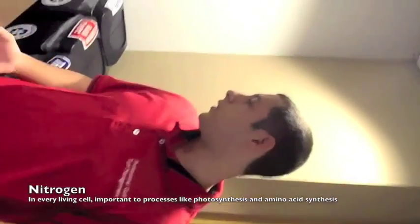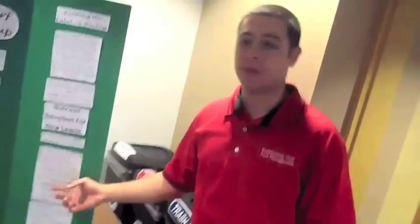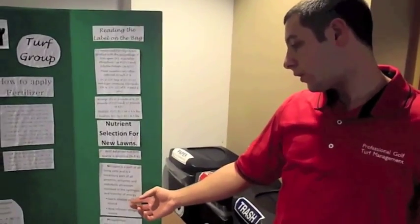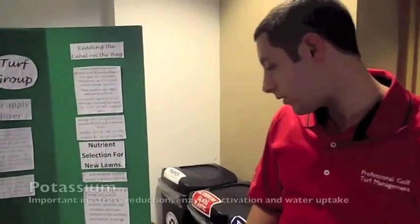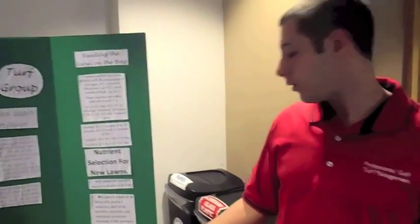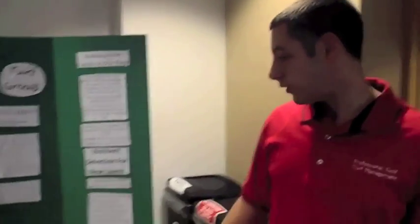Nitrogen is necessary for all plant cells and is especially necessary in processes involving synthesis and transfer of energy. There are two different types of nitrogen. Phosphorus encourages the blooming of root growth, and potassium helps in the building of proteins for synthesis and the reduction of diseases. Phosphorus can also promote flowering in plants. Nitrogen is something you have to monitor very closely, whereas with a soil test you would also monitor phosphorus and potassium.